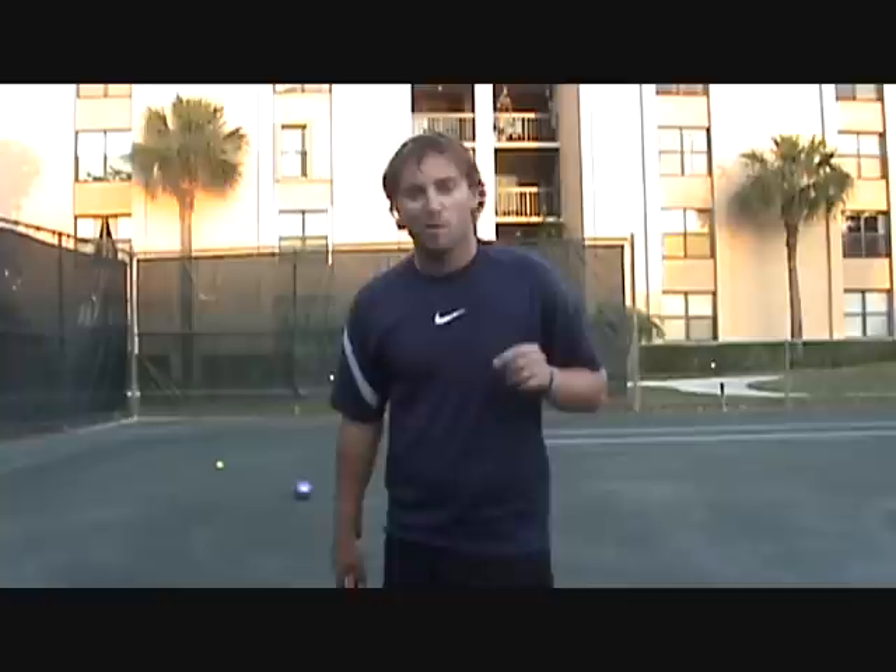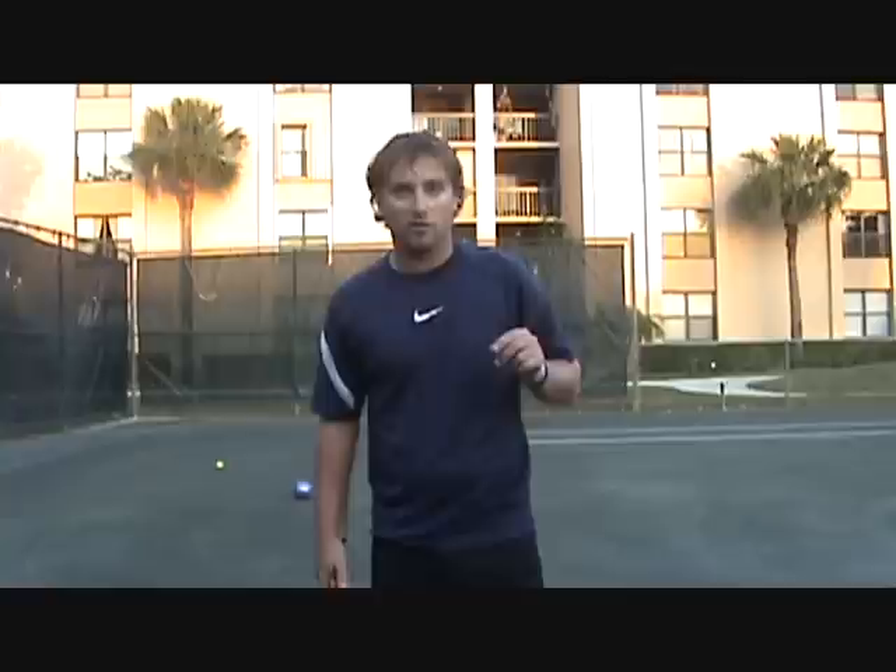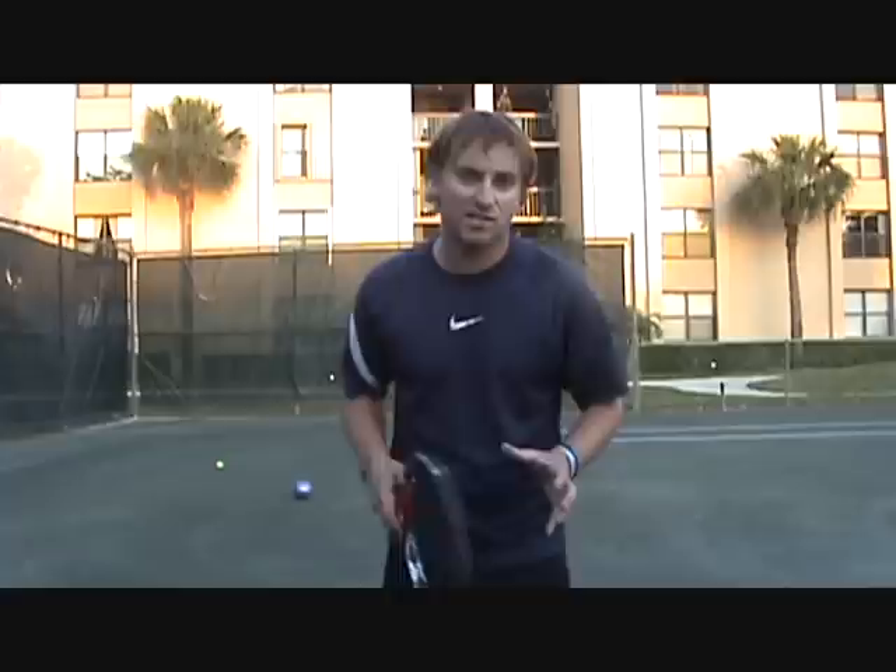My serves weren't all in, I have to be honest, but hopefully doing a drill like this will enable you to get a little more explosion from your legs. Like we saw Roger doing it with the upper body, you can do both.